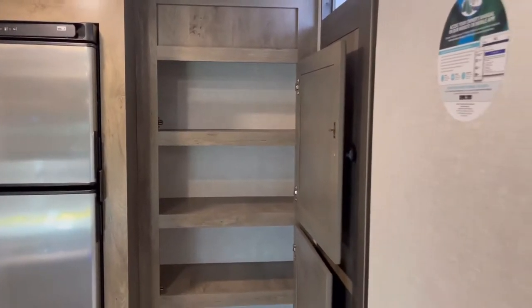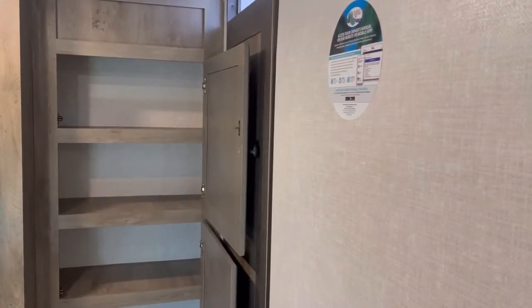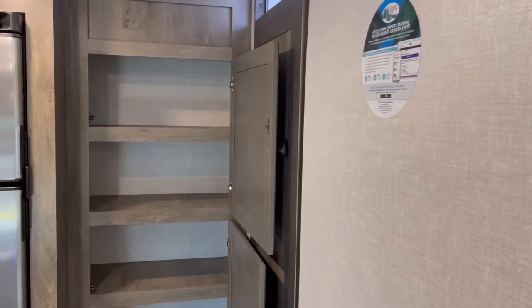You've got your breakers and fuses right there. And then you have this floor-to-ceiling pantry, which is just awesome. They really utilize this space well compared to a couple of years ago when this floor plan first came out and didn't have a good pantry space. Let's go ahead and take a look at the bedroom area, then we'll finish up with the bathroom.